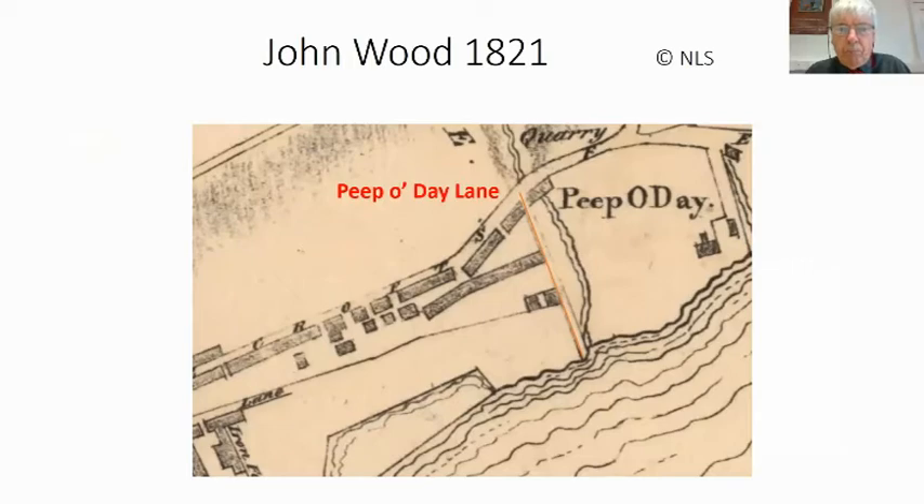John Wood is another famous mapmaker whose maps are in the Central Library. His map again marks Peeperday Lane as the boundary, and shows the quarry at the back, which explains the very steep bluff to the north of the site. To the west, Tayside had again expanded, edging into the river. This would be the story of Dundee all through the 18th and 19th centuries — gradually reclaiming land from the Tay.